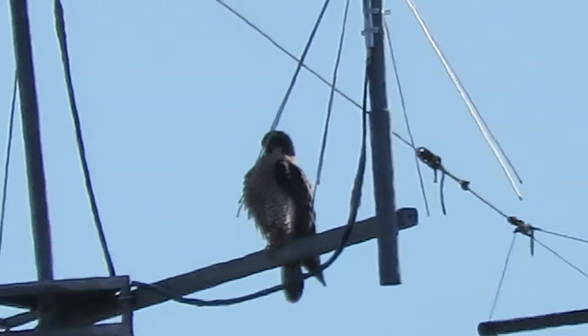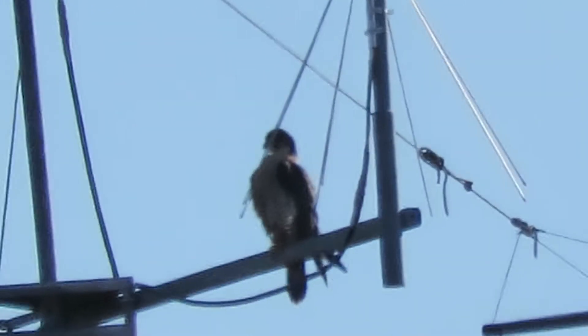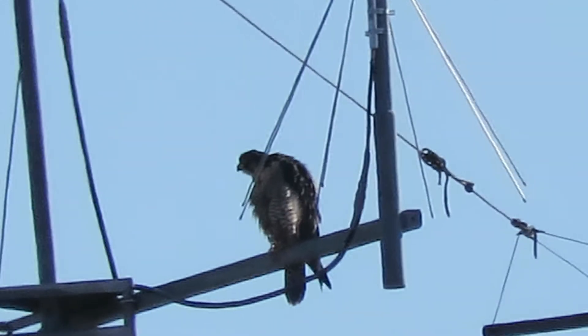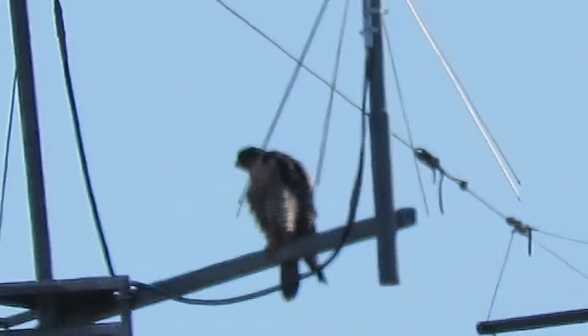We're going to watch her here a little bit — him or her, whichever. No way of telling at this point. A little more preening.